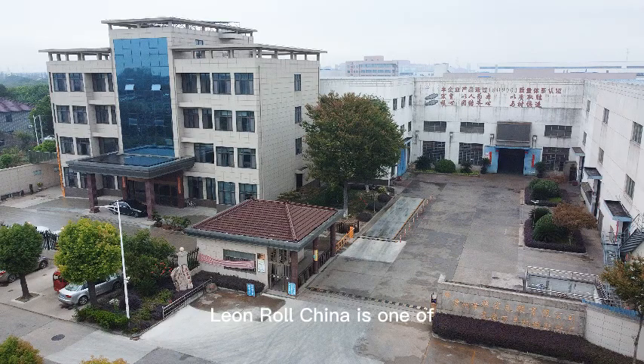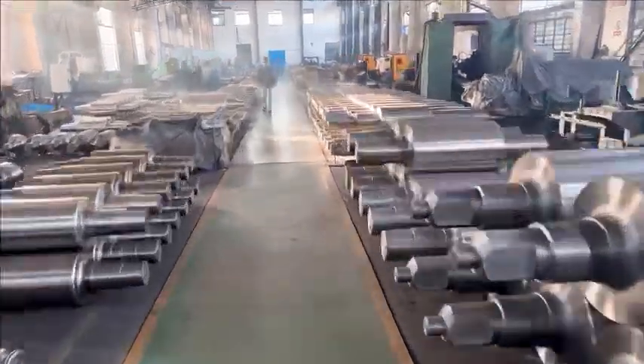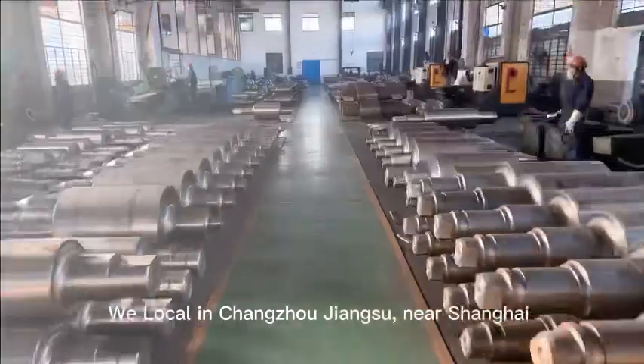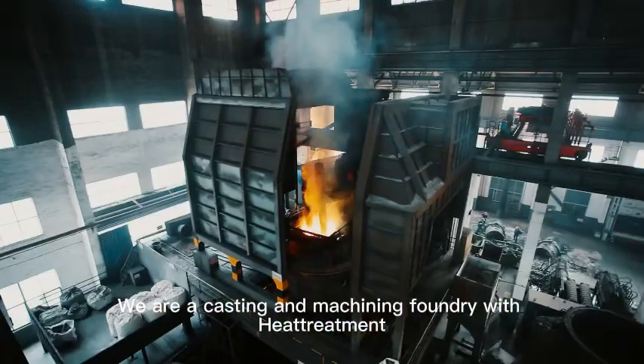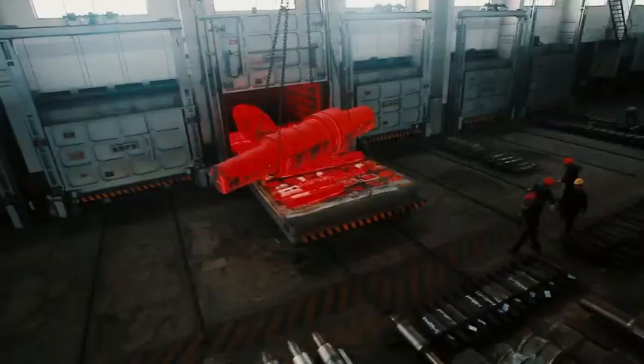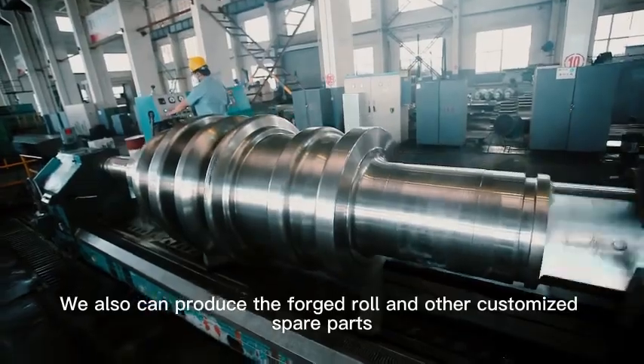Lian Roll China is one of the biggest rolling mill rolls suppliers from China. We are located in Chanzhou, Jiangsu, near Shanghai. We are a casting machining foundry with heat treatment. We also can produce forged rolls and other customized spare parts.